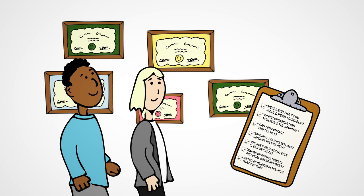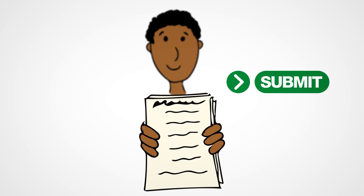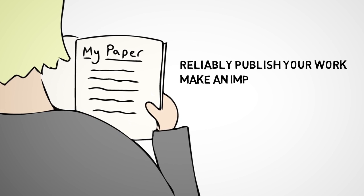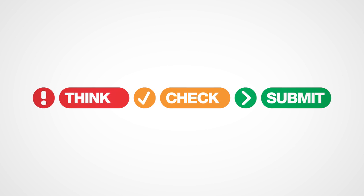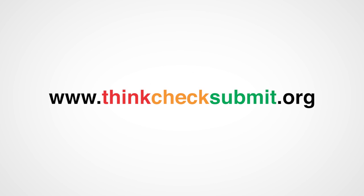Step 3: If you can answer yes to most of these questions, then submit. By following these three steps, you can identify which journals will reliably publish your work and make an impact in your field. When you finish your next article, remember to think, check, then submit. Check the website for more tips to help you find a trusted journal for your work.